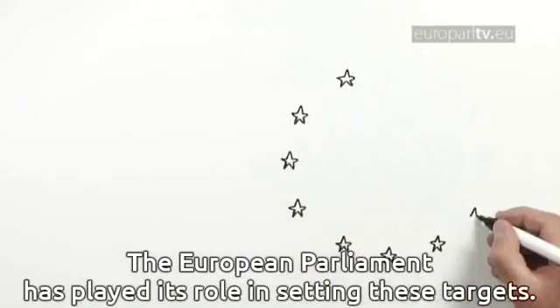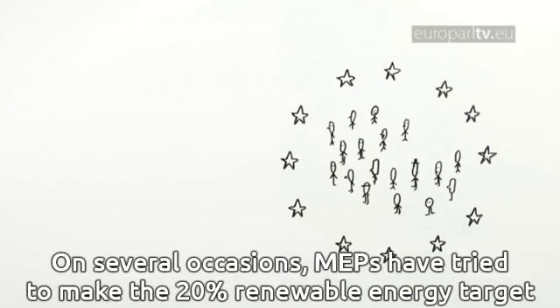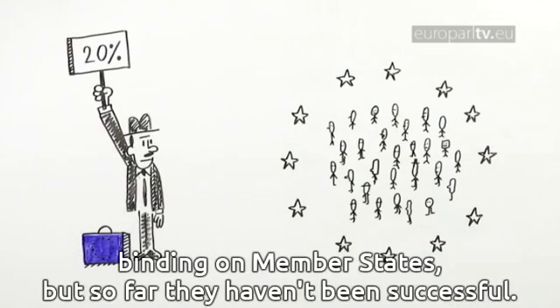The European Parliament has played its role in setting these targets. On several occasions, MEPs have tried to make the 20% renewable energy target binding on member states, but so far they haven't been successful.